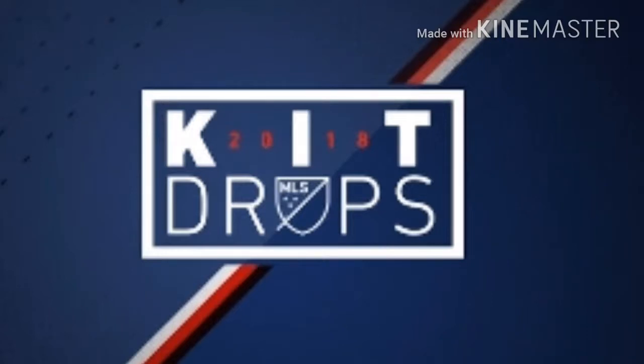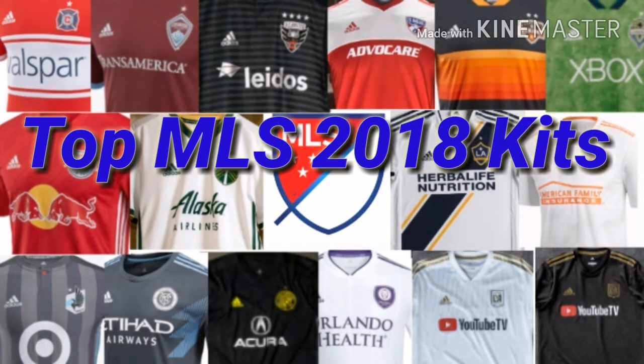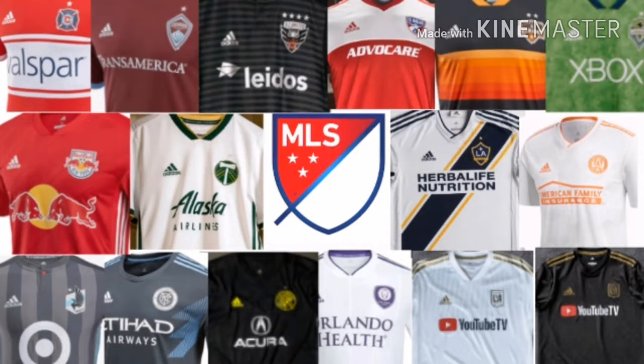What's up guys, FootballGalaxy here. All of the new 2018 MLS kits have now launched, so I have made the video I promised you guys I would do. Without further ado, it's time for the top MLS 2018 kits — the video in which I will be reviewing and picking my top MLS kits. Let's get this countdown started.